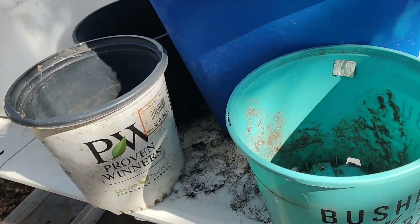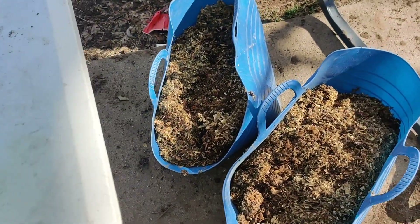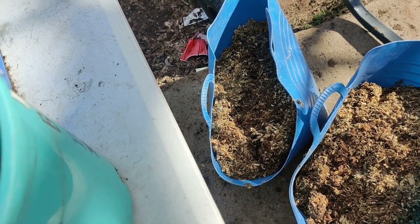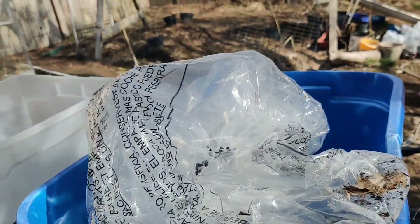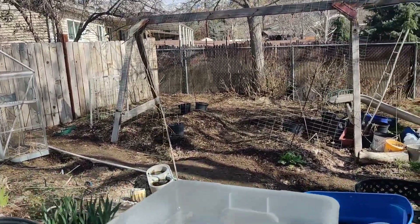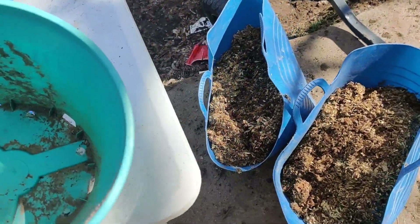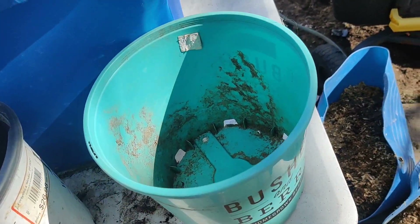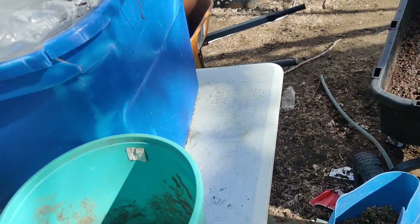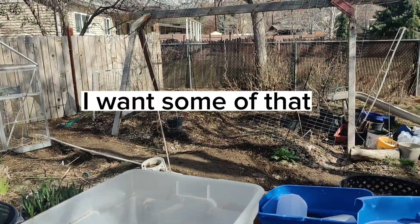The good thing about these bigger pots is you don't need a whole lot of prep. What I do is fill the bottom with rabbit bedding, and if I have any wood chips - they're kind of broken down over there - we'll use those. Otherwise we'll just put a layer of rabbit poo at the bottom, then a layer of bedding, and then the very top is going to be potting soil, seeds, then plastic.